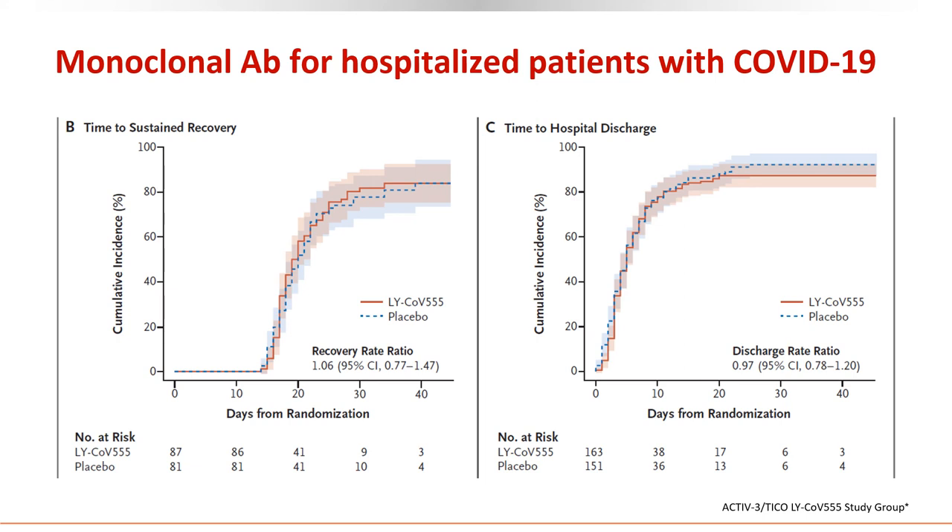Looking at the impact of monoclonal antibody in hospitalized patients, it is not very encouraging as shown by these Kaplan-Meier estimates. The Kaplan-Meier estimate on the left represents time to sustained recovery — not very different between placebo and treatment arms. Time to hospital discharge was also not very different. In this randomized study, 30% of subjects did not require respiratory support and others did. MAb was offered within five to nine days from symptom onset — later than in outpatient studies where it was given within five days. 40% were already receiving remdesivir and 50% were receiving steroids. So monoclonal antibodies are not encouraging in hospitalized patients.